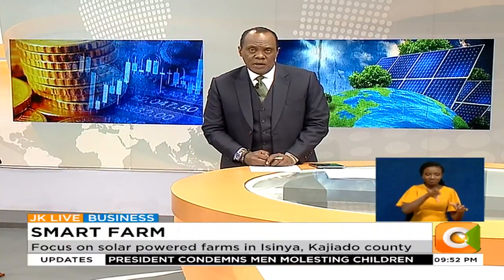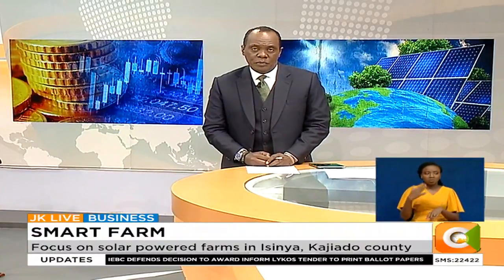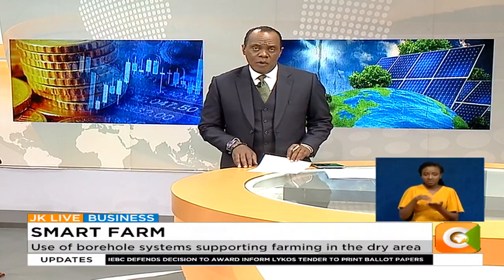We're going to go on to our weekly feature, Smart Farm. A lack of reliable water supply throughout the year is one of the major challenges facing farmers living in semi-arid parts of the country. But now, solar-powered borehole systems are offering a solution to farmers in need of year-round water supply. Our very own Dennis Satieno has more on this week's Smart Farm.